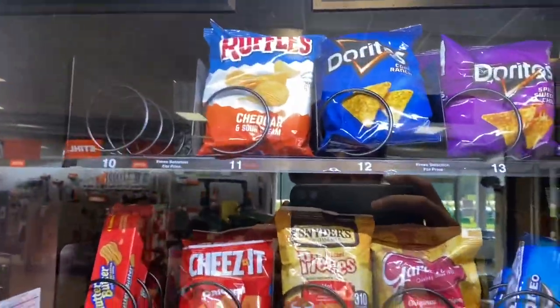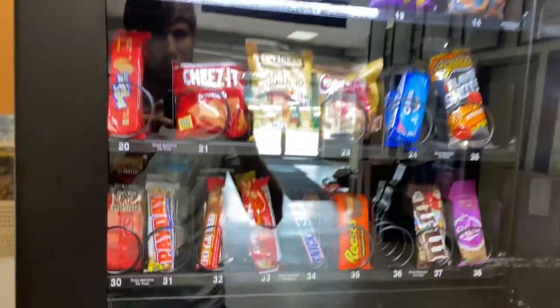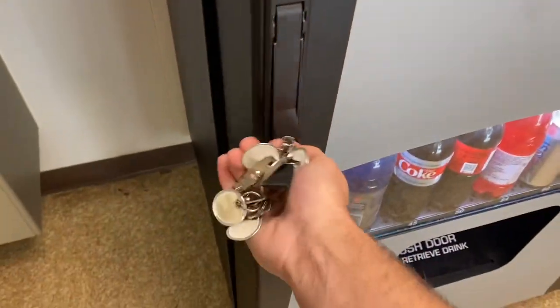There's a couple of empty columns it looks like. I see the Whatchamacallits and the Take Five bars are all gone, so that's good news. I brought more of those bars with me today, so we'll definitely add that.